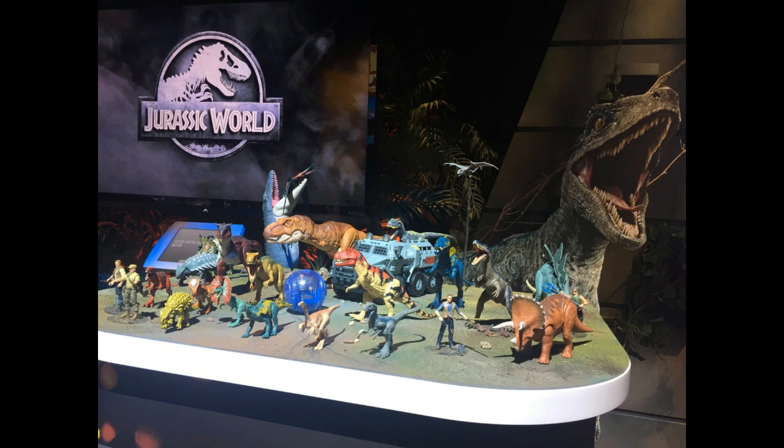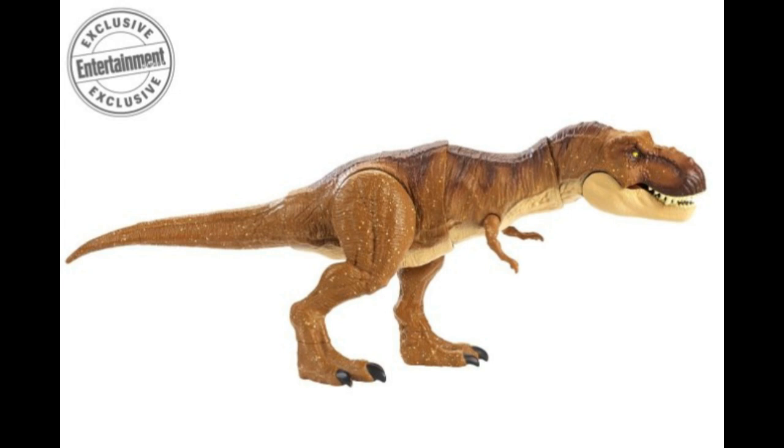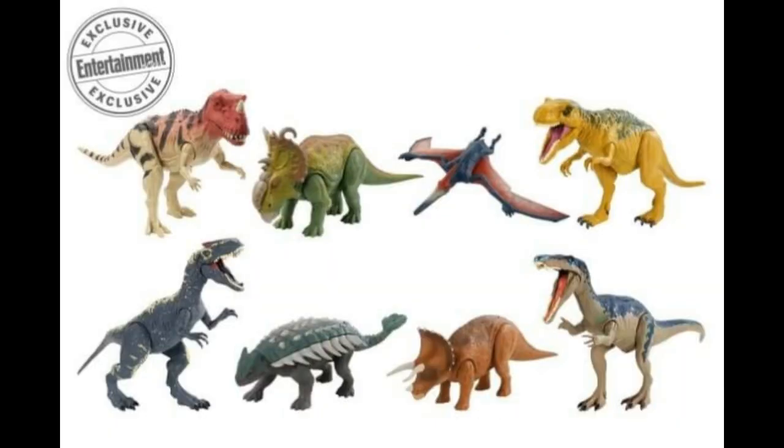First off, the toys look ten times better than Hasbro's toys. Just comparing the T-Rex — the Hasbro T-Rex to Mattel's — you can definitely see the quality increase. Ten times better. Love it. And comparing Hasbro's Raptor to Mattel's Raptor, you can definitely see a difference. The biggest one is the feet. The Mattel one has the Raptor claws, while the Hasbro one doesn't. The detail on Blue looks great. It's just amazing what Mattel has done with these dinosaurs — the amount of effort and time they've put into them.